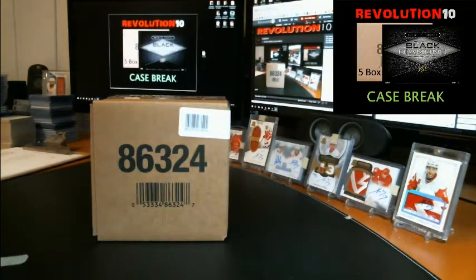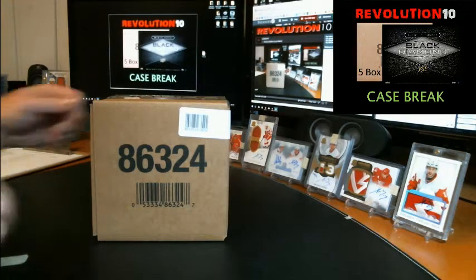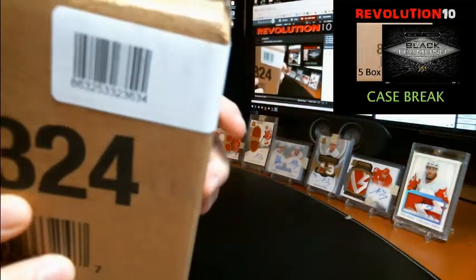If you don't know them already, check them out. Thanks for joining. The next case break is this coming Sunday night — auctions will end for Black Diamond case break number 15, and that's going to be from a fresh master case. Some more Black Diamond after this. This is the second of the two inners from the other master.